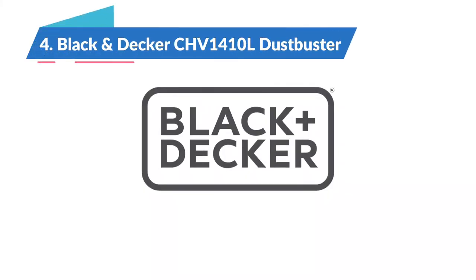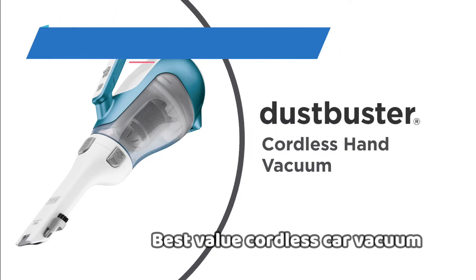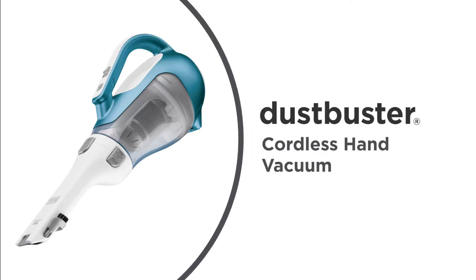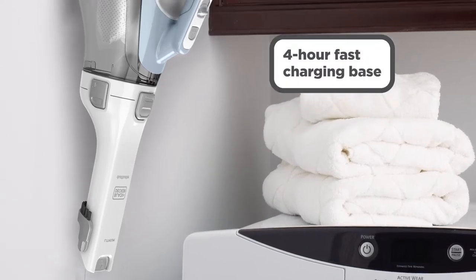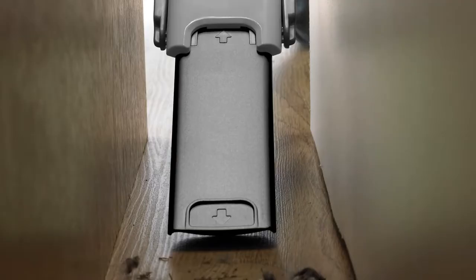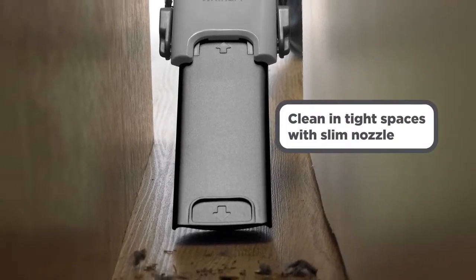Up next, the Black & Decker Dustbuster, the best value cordless car vacuum in 2022. The Black & Decker Dustbuster offers a modern spin on an old classic. Like the Pivot, it has a lithium-ion battery that allows for hours of cleaning, it holds a charge for 18 months, along with a sleek rotating nozzle that helps it dig deeper than many other hand vac options.